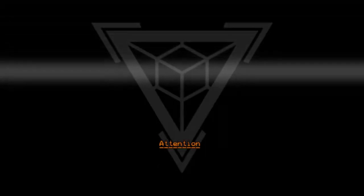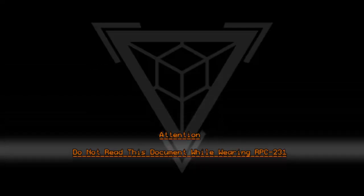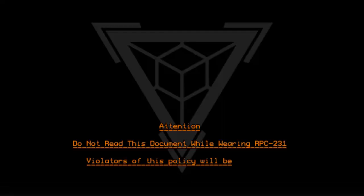Attention. Do not read this document while wearing RPC-231. Violators of this policy will be punished.